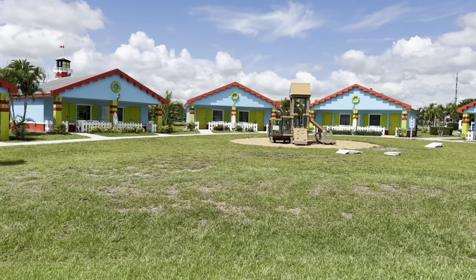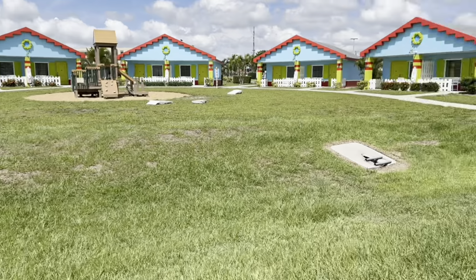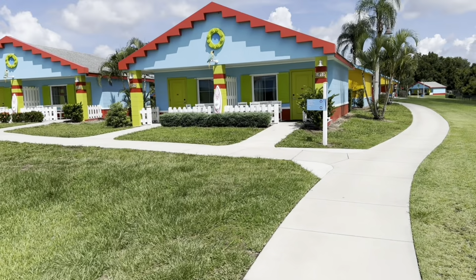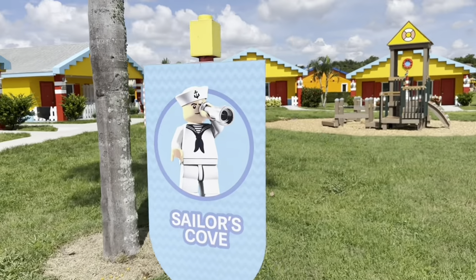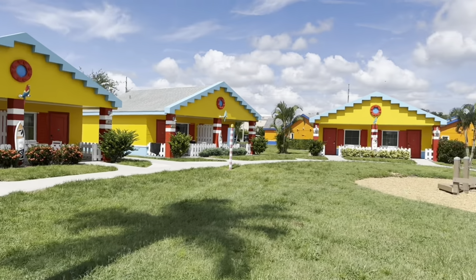Like I said, management was extremely accommodating. I called them and within literally 20 minutes we had a new room — that was quite awesome. And the next cove is Sailor's Cove — yellow and red, not too bad.